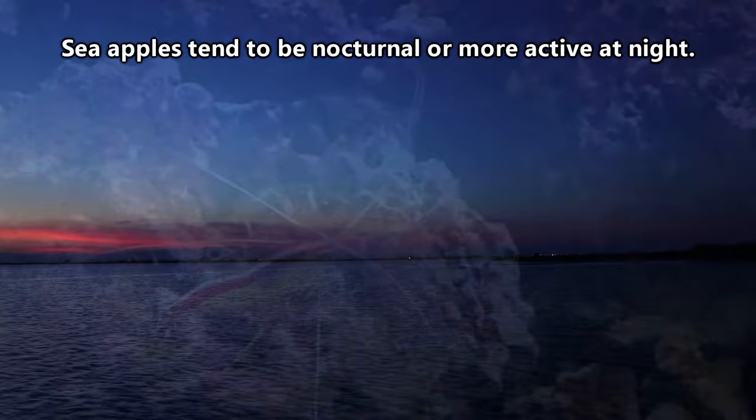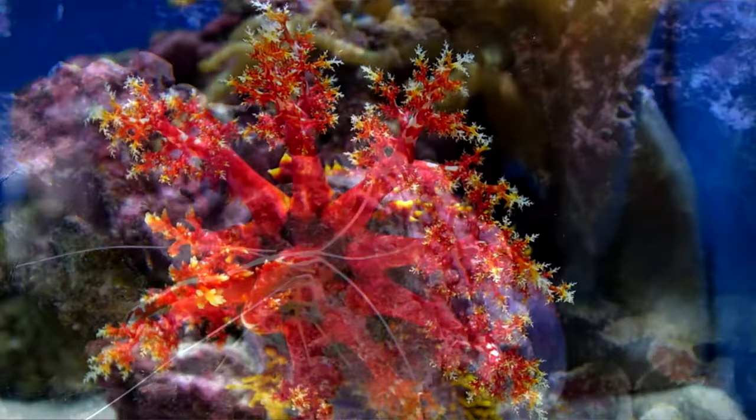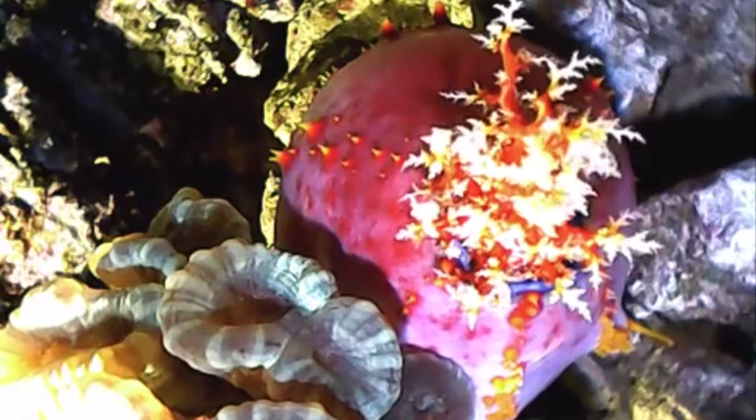Of course, they have some defenses against would-be predators. The easiest targets on a sea apple are its aforementioned tentacles. These can be broken off by fish and crustaceans looking for a simple meal. To counteract this, sea apples only release their tentacles while eating.